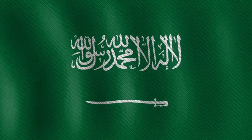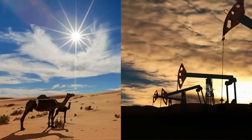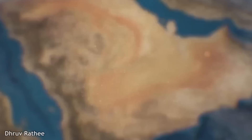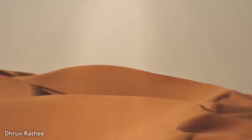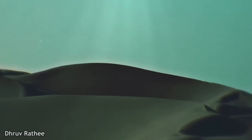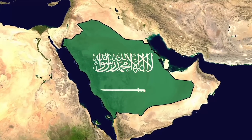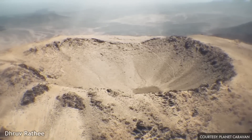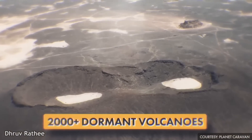Whenever Saudi Arabia is mentioned, two things come to mind first: desert and oil. Although it is true that most of the country is surrounded by deserts, and a typical desert climate is seen in Saudi Arabia, where the temperature can reach up to 45 degrees Celsius during the day and gets very cold at night. But apart from this, Saudi is a very diverse country geographically — you will find savannas, mountains, and volcanic fields too. In fact, there are more than 2,000 dormant volcanoes in Saudi Arabia.